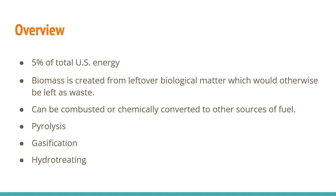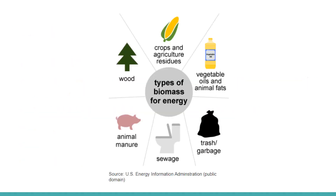Here are different types of biomass energy: sewage, animal manure, wood, leftover crops and residue, leftover vegetables and fats, and also garbage left in landfills.